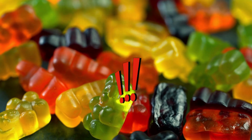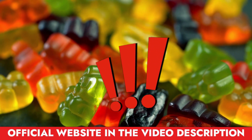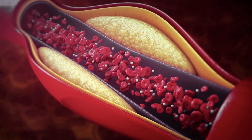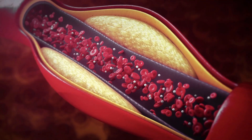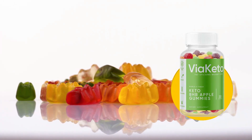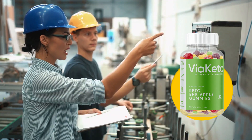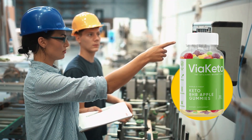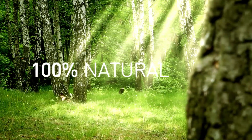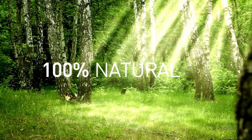For a complete list of all benefits and real customers' reviews, just go to the official website in the video description. Via Keto Apple Gummies work to release stored fat by helping your body burn fat for energy instead of carbs. All you have to do is take one delicious apple-flavored gummy every morning. The formula is produced in a properly governed facility and goes through strict health guidelines. There are no side effects because it's 100% natural with no additives, preservatives, or other chemicals that can affect your health.